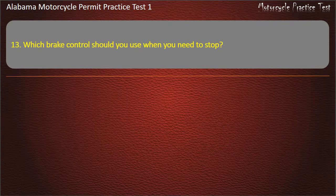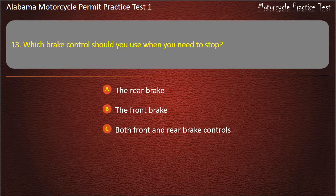Question 13. Which brake control should you use when you need to stop? The rear brake, the front brake, both front and rear brake controls, or the emergency brake? Answer: Both front and rear brake controls.